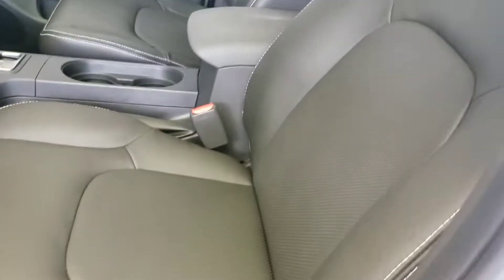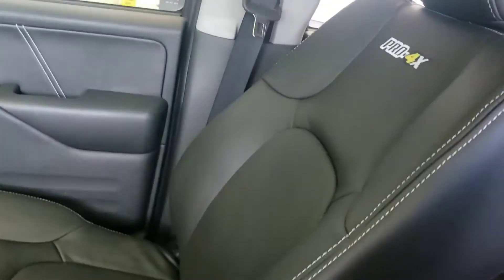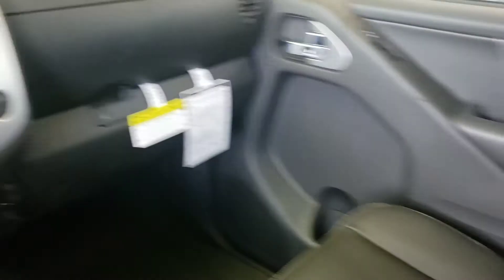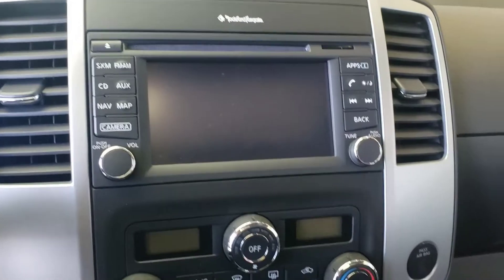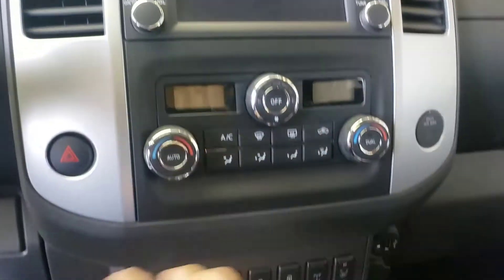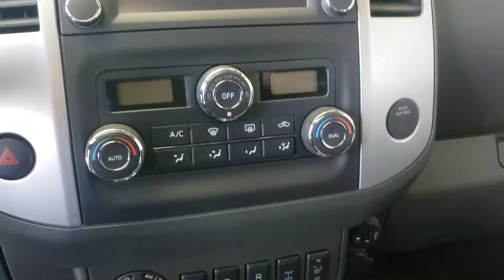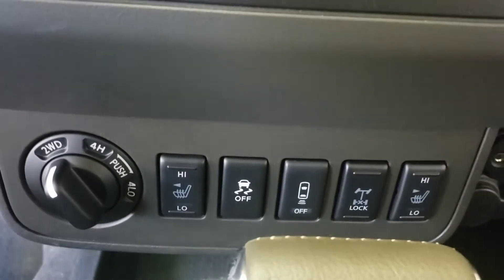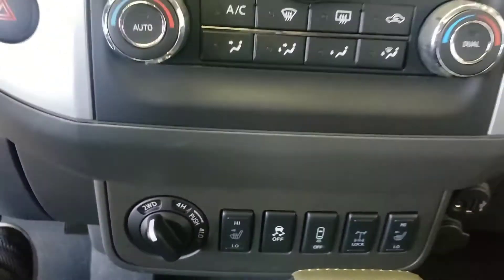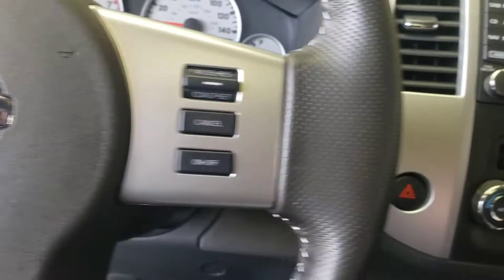It has power seats, of course, and leather — like you saw — with the pro4x logo on it, which is pretty cool. It has the navigation system, Bluetooth, Bluetooth audio, backup camera. It also has dual air-conditioning, heated seats, sensors — I mean, the works.